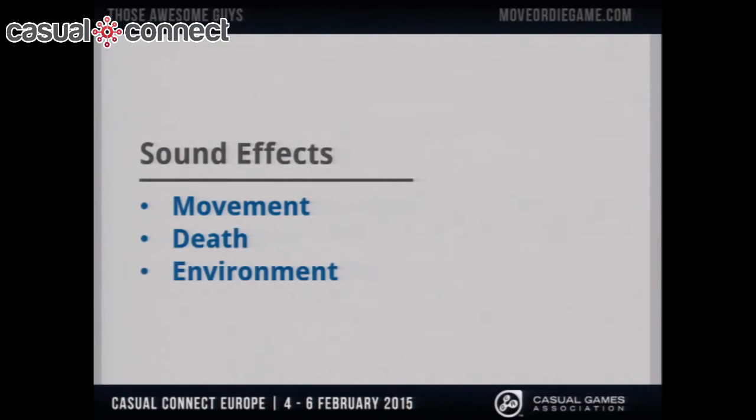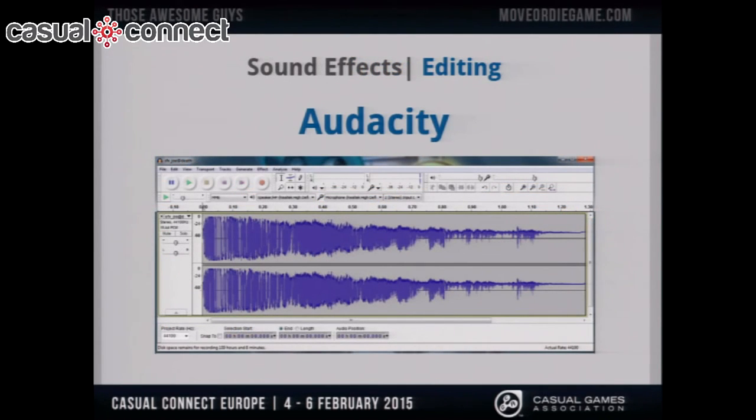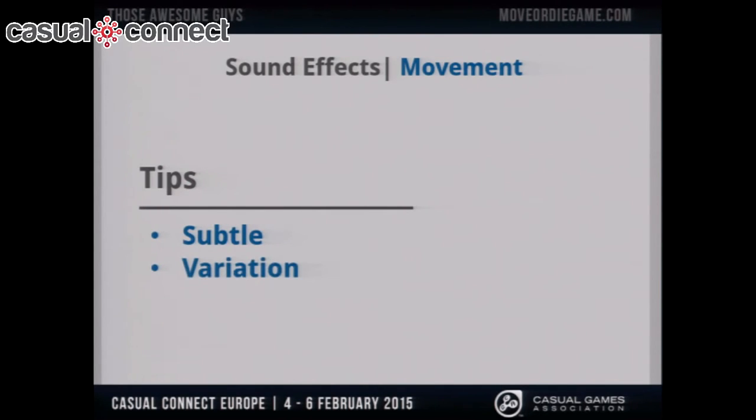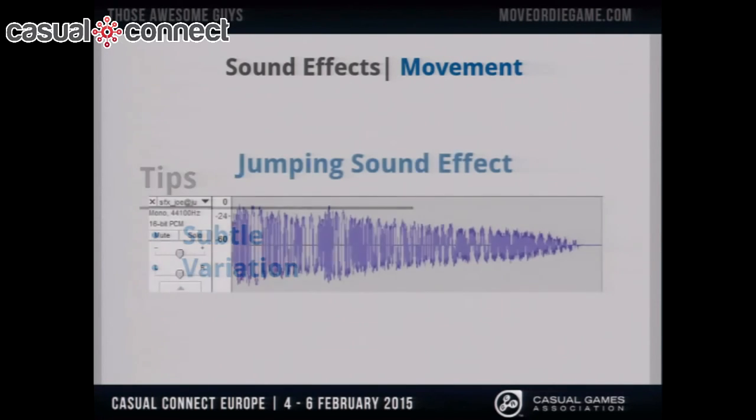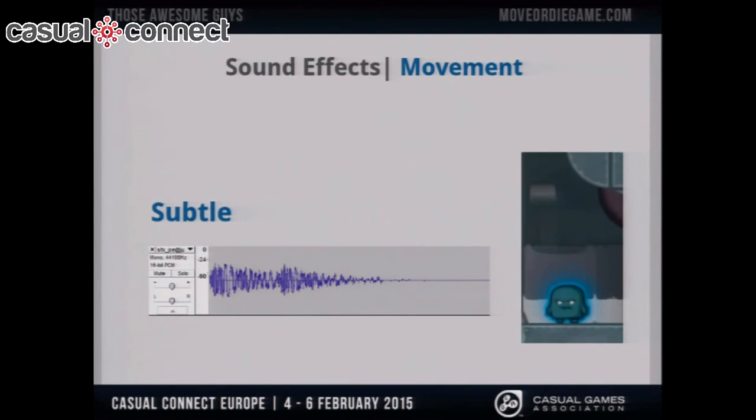I'm going to add sound effects for movement, for death, and for the environment. I get my sound effects from various sites — some are free, some are not — and I also use Audacity to edit them. It's a really awesome program and it's free. For movement sound effects, it has to be subtle and there has to be a lot of variation. I'll start with a jumping sound effect — it sounds good, but it's kind of annoying because it's the same sound every time. So I'm going to lower the volume to make it subtle, and then bend the pitch every time it plays to add variation without using multiple files.